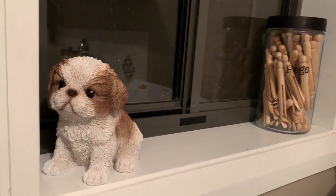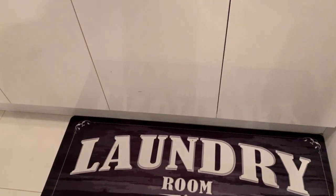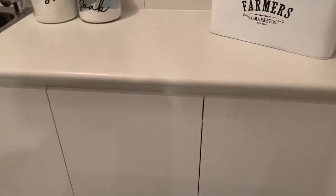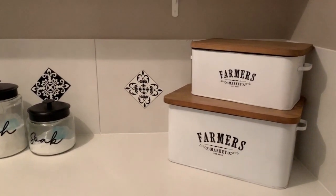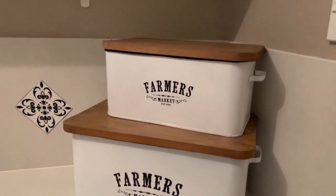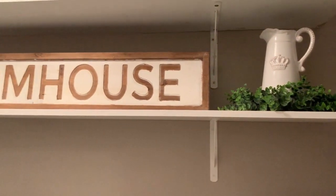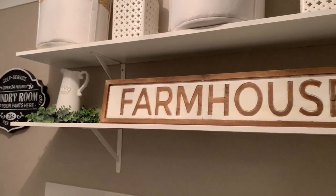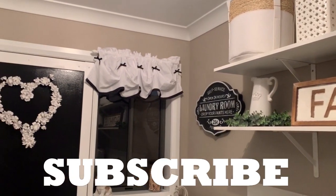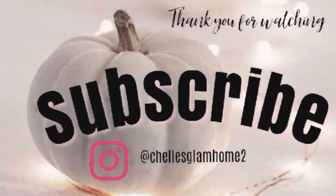Thank you so much for watching, guys. I truly hope you've enjoyed this video and I hope I've inspired you when it comes to decorating your laundry room. Don't forget to give me a big thumbs up — it truly helps this channel. Share the video as many times as you can and I'd love for you to hit that subscribe button so you can become a part of Shell's Glam Home family. So until next time my friends, thank you so much for watching and I'll see you all in my next video. Bye guys!